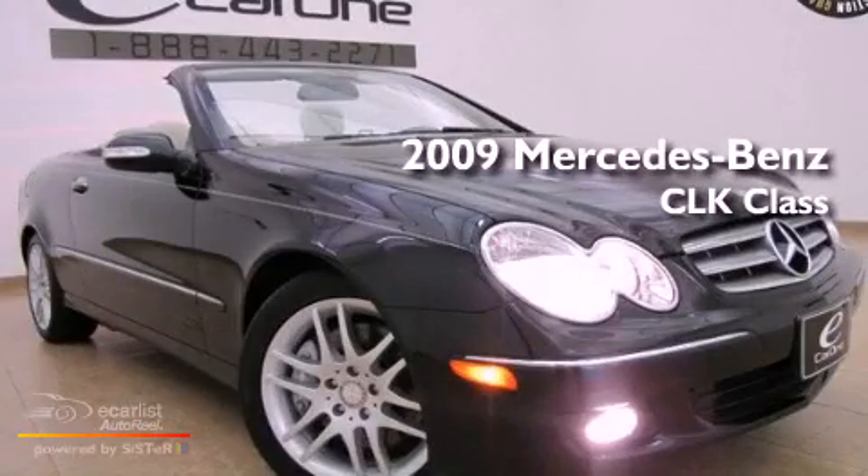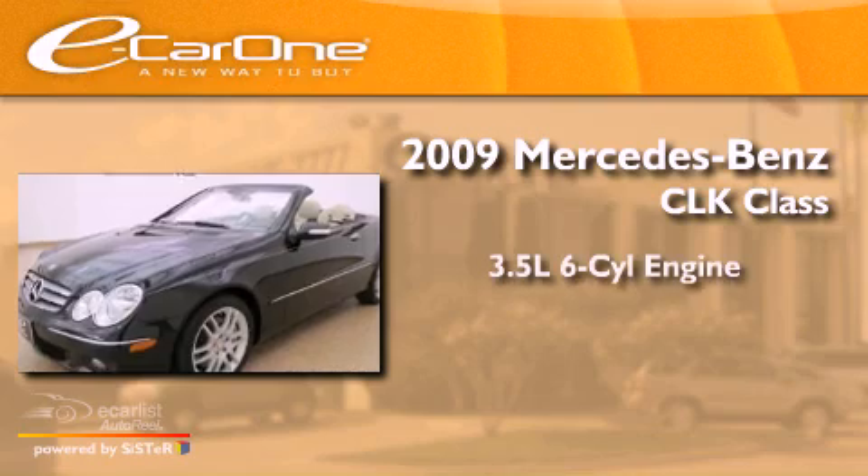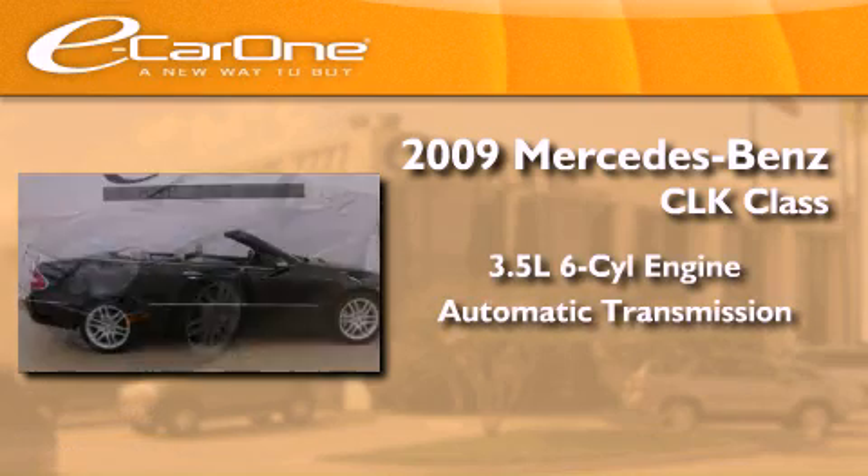This is a 2009 Mercedes-Benz CLK Class. It has a 3.5-liter six-cylinder engine and an automatic transmission.